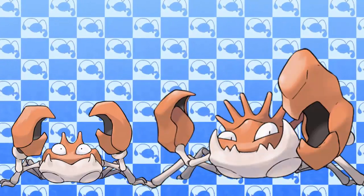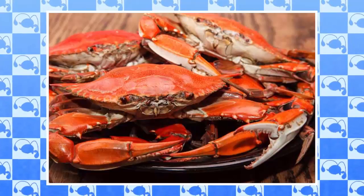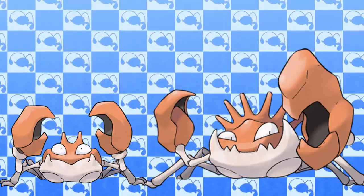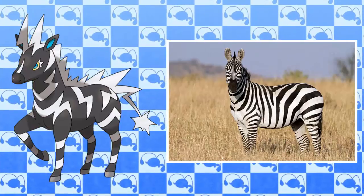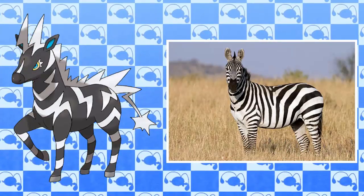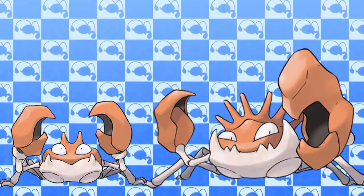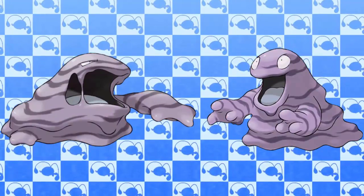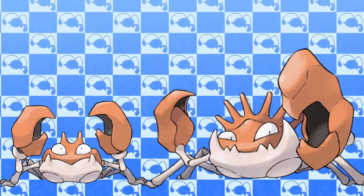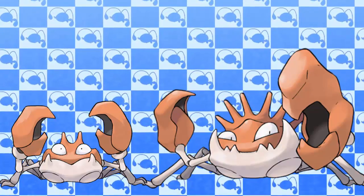Coming in at the number 8 spot is yet another Kanto Pokemon — it's Krabby and Kingler. It's obvious just looking at them that they are based on crabs. As awesome as crabs are, it feels like Game Freak made these Pokemon look way too similar to the animals they're based on. A lot of Pokemon are based on animals — Zebstrika is a good example, being based on a zebra — but at least Zebstrika doesn't look exactly like a zebra and has other qualities to its design. Unfortunately the same can't be said for Krabby and Kingler. They just look too much like crabs, and apart from Kingler's big pincers, there isn't much else that makes them stand out. I also don't feel there's any need for this to be an evolution line — Kingler looks exactly like Krabby, just bigger with slight changes. These are not Pokemon I dislike, but Krabby and Kingler simply have boring designs.